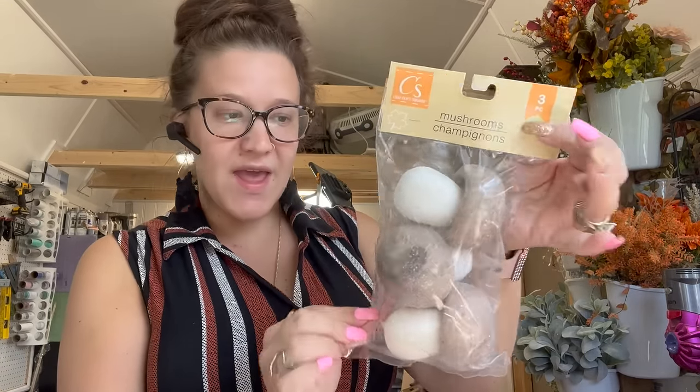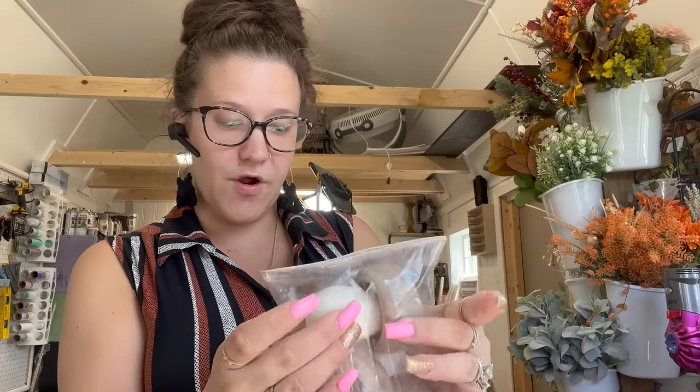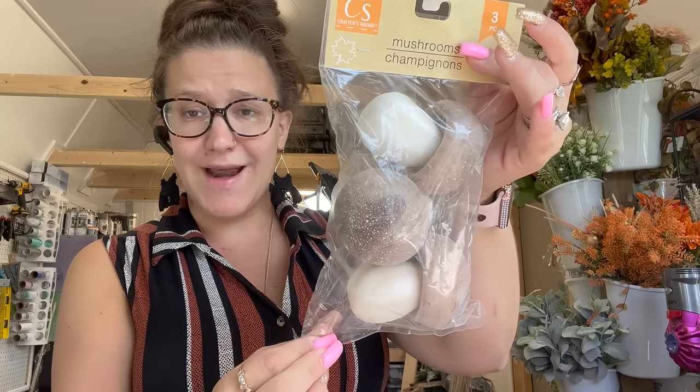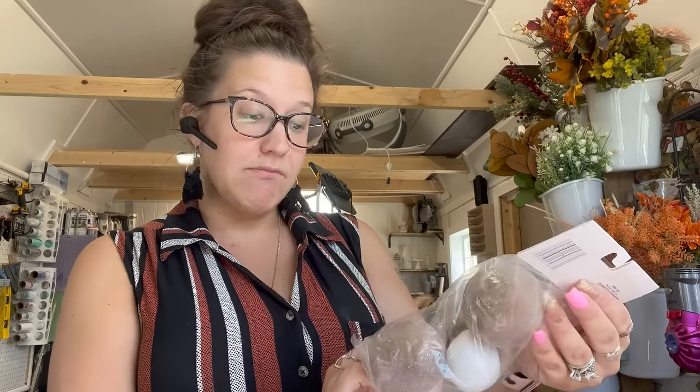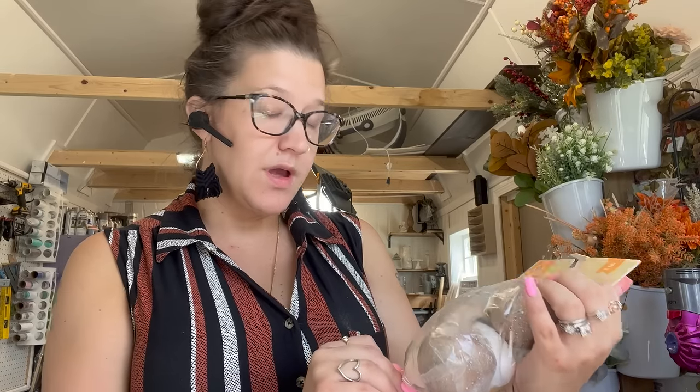They also had new mushrooms in several different colors — they're foam but they look super realistic. I didn't even know what I would use these for, that's why I only picked up the natural color ones. I guess you could use them for fairy gardens. You guys can let me know what comes to mind when you see mushrooms — you guys have amazing minds.